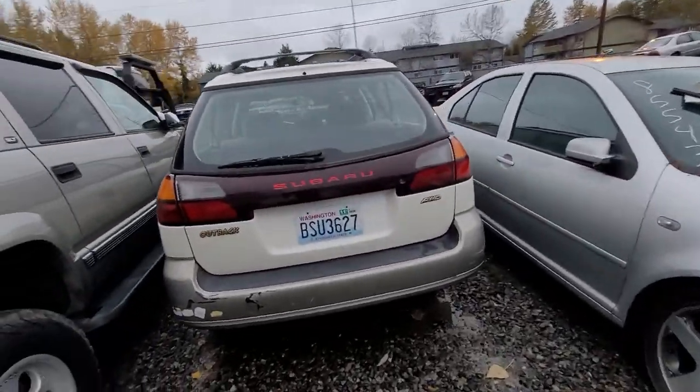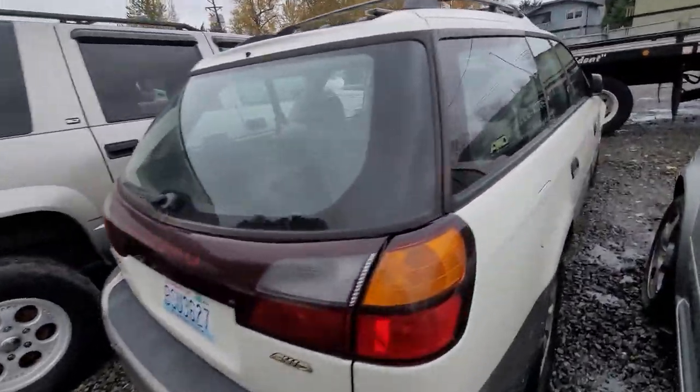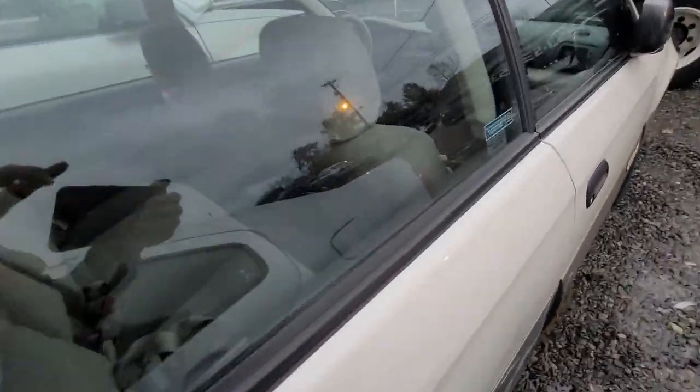How about the Subaru Outback? Pretty clean. Could be another gem. Who knows? It's all there.